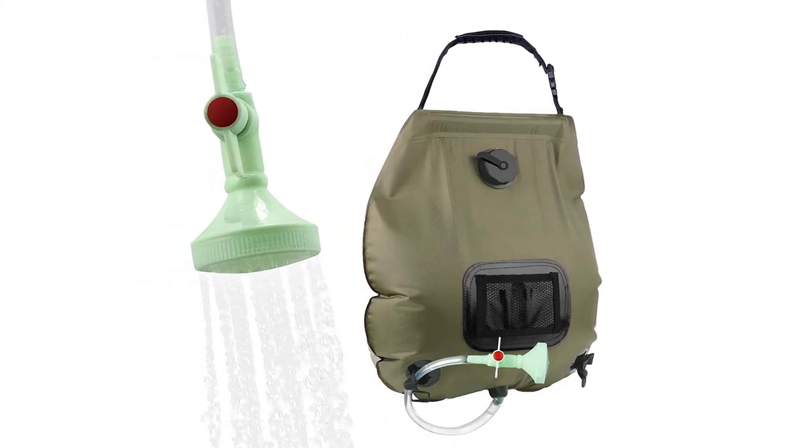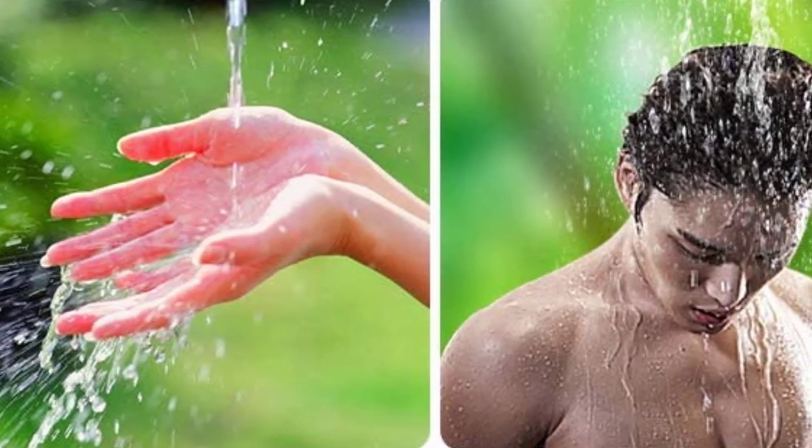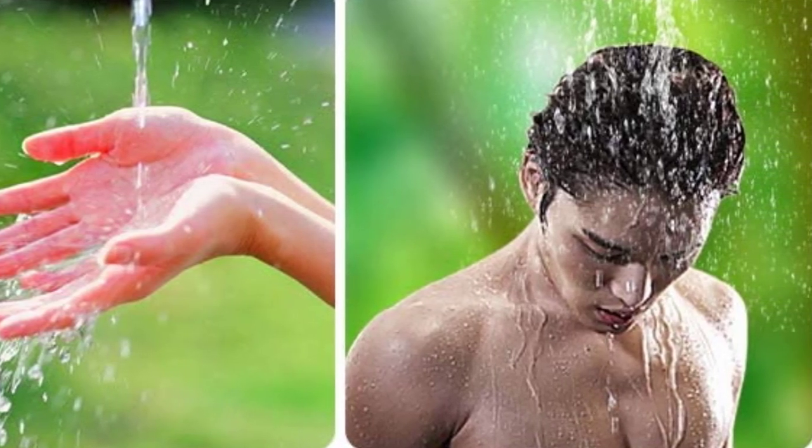This camp shower is suitable for outdoor camping, hiking, backpacking, self-driving, fishing, or hunting. It's also the best gift for men — perfect for husband and Father's Day. The perfect camping accessory for him.